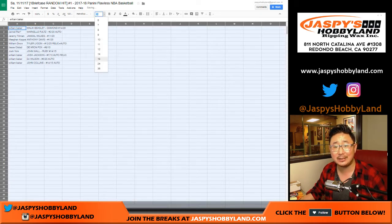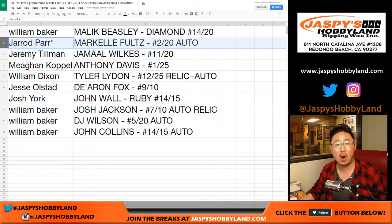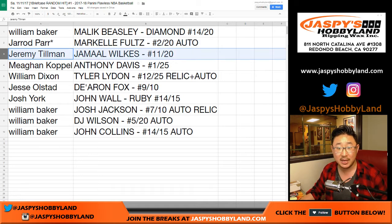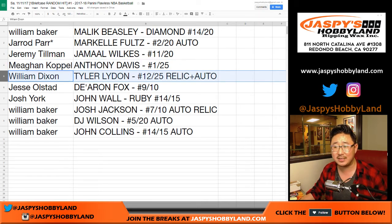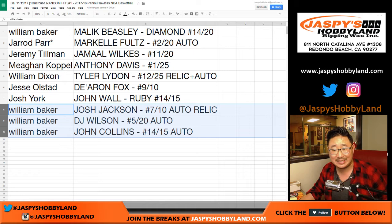Let's see what everyone gets. William Baker gets the Malik Beasley diamond 14 out of 20. Jared Parr — last bought mojo — gets the Markelle Fultz, 2 out of 20 autograph, the last one out of the briefcase. Jeremy Tillman gets Jamal Wilkes 11 out of 20, old school. Megan gets Anthony Davis, the Brow, 1 out of 25. William Dixon gets that relic auto Tyler Lydon 12 out of 25. Jesse O. gets De'Aaron Fox 9 out of 10. Osh gets the John Wall Ruby 14 out of 15. And Baker, you have the rest: Josh Jackson 7 out of 10 auto relic — that patch was really cool — DJ Wilson 5 out of 25 autograph, and the John Collins 14 out of 15 autograph.